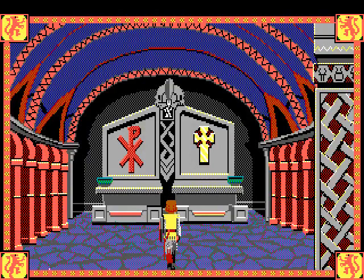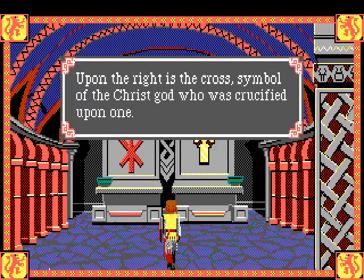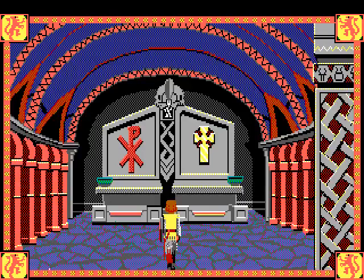As I said in the previous video, the symbol on the right is a cross - obviously the symbol of Christianity. Many people pointed out that the symbol on the left, which is supposed to be the symbol of Mithras formerly carried upon banners into battle, is actually what's called the Chi-Rho.